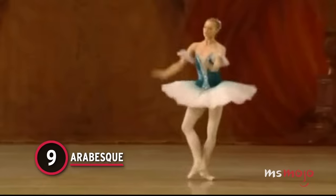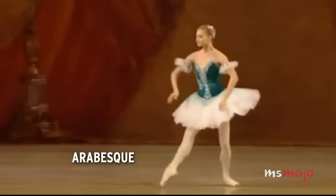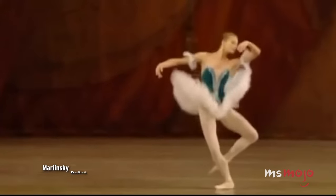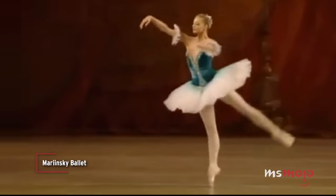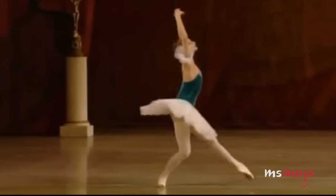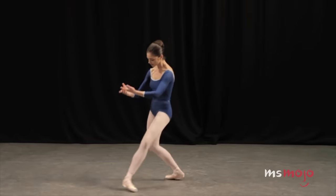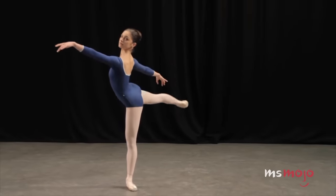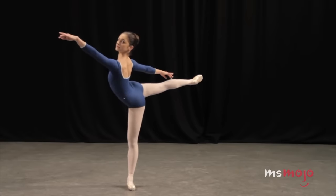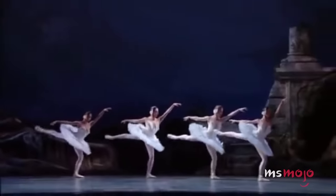Number 9: Arabesque. While it can be considered a technique depending on how or when it's used, this graceful position is also a move that's common in ballet dancing. However, that does not mean it's easy to execute. The arabesque requires great balance and flexibility. The dancer stands on one foot and extends the other leg back, straight, parallel to the floor. The head is held high, the lower back arched, and the rear toes pointed.